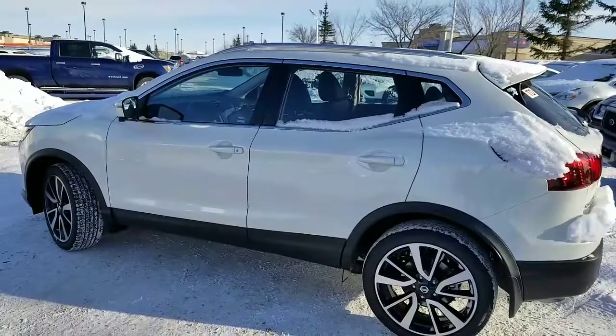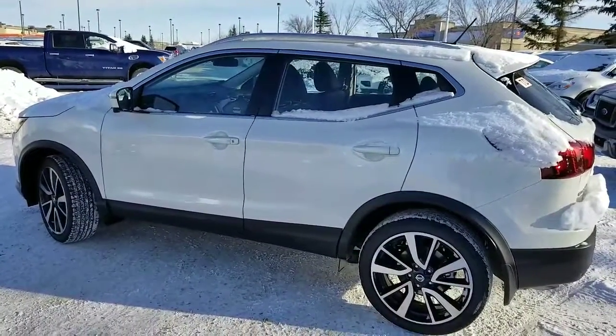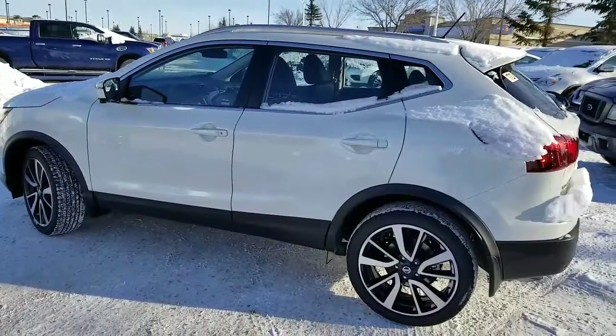Hey Charlie, it's Harpreet from Shiv Nissans and a quick video on this beautiful 2017 Nissan Qashqai SL Platinum.